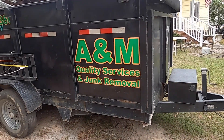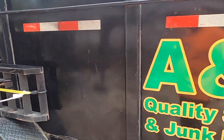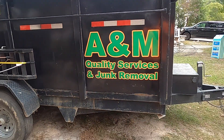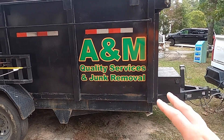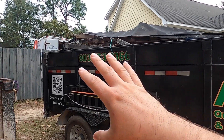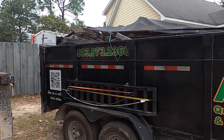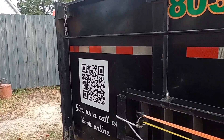We also got the trailer done. The trailer has these bars here, so it was kind of hard to decide where to put everything, but we made a good decision. We got A&M there very big, we got the phone number up there — that was one of the best spots where it would fit the full number and make it big — and we got the QR code back here that we can scan.